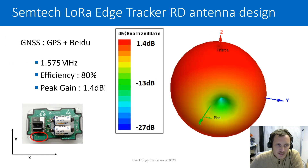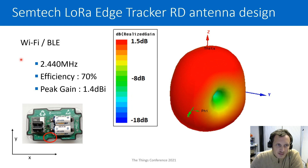For the GNSS antenna simulation covering GPS and Beidou at 1.575 GHz, we have an efficiency of 80% and a peak gain of 1.4 dBi, with a very omnidirectional radiation pattern. Finally, the WiFi/BLE antenna at 2.4 GHz achieves an efficiency of 70% and a peak gain of 1.4 dBi, with a pattern very similar to the previous antenna — still very omnidirectional.